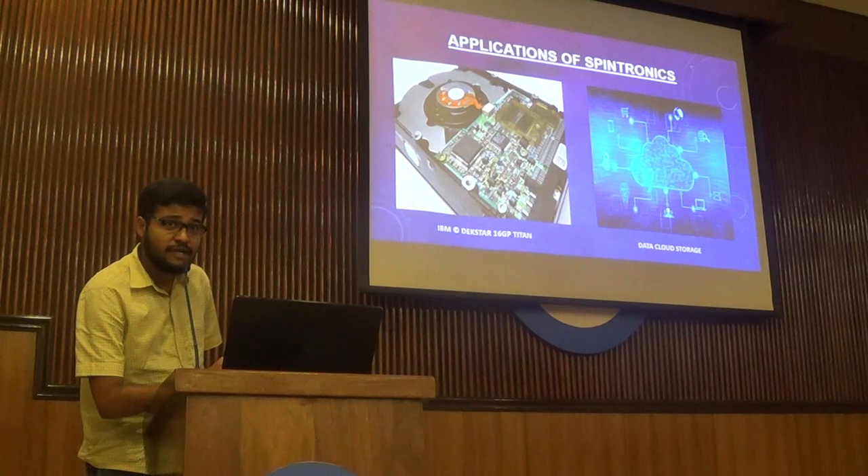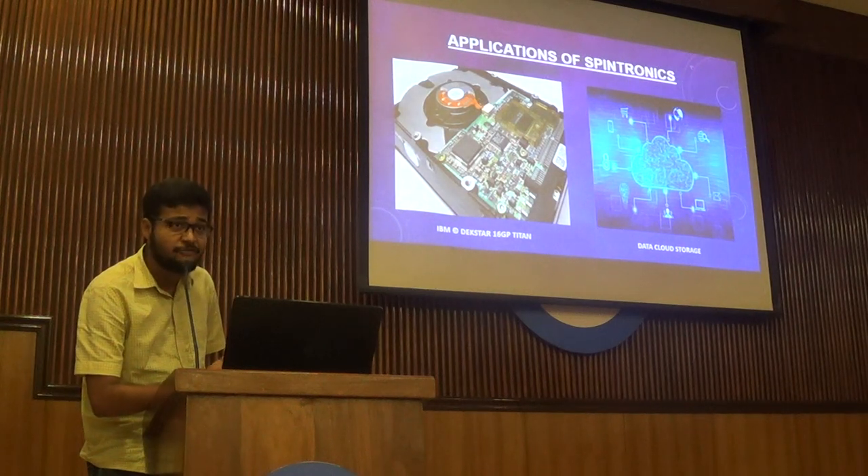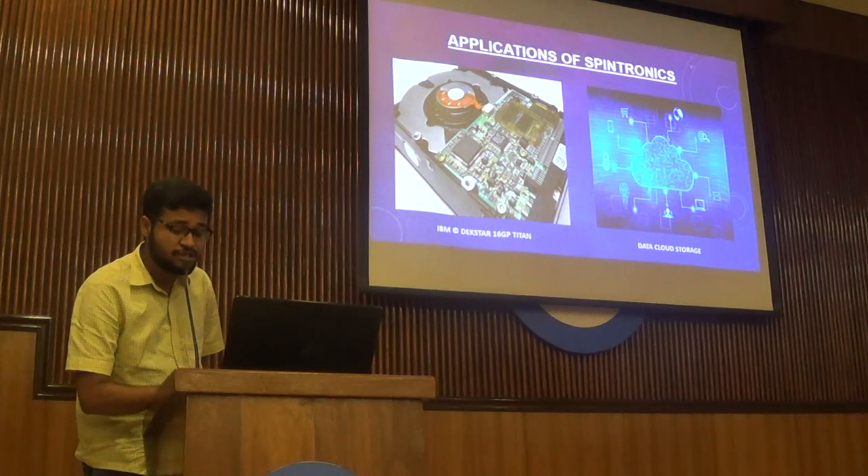An interesting fact is that in 2005 alone, all the spintronic devices accumulated throughout the world had a total storage capacity of 100 exabytes — that is approximately 10 to the power of 20 GB. But as time progresses, we will have new information and we will have to create better storage devices to store and access all of that information.